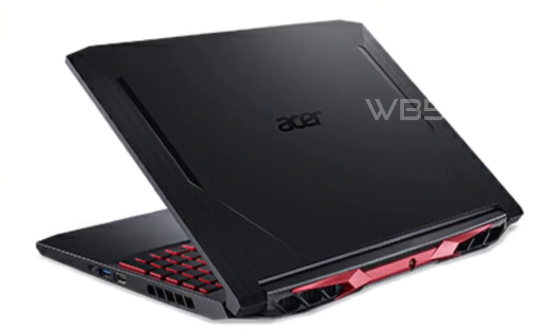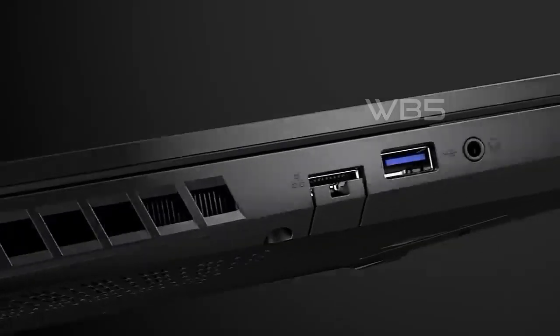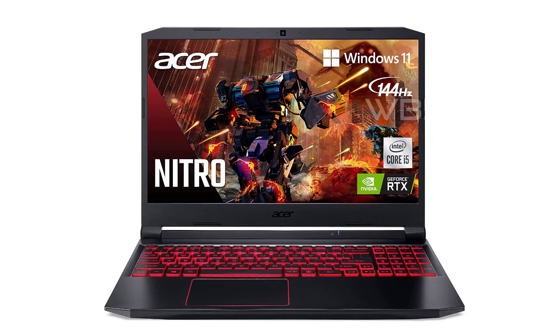The Nitro 5 also features 8GB DDR4 2933MHz memory, expandable up to 32GB, and a 256GB NVMe SSD, giving you plenty of storage and memory for all your gaming needs.